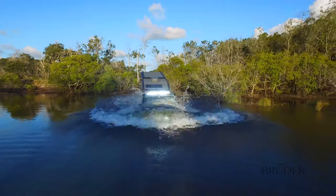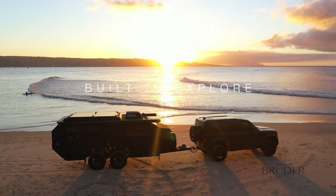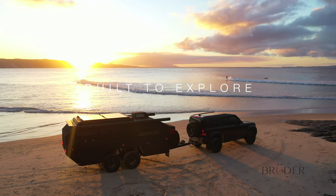Proudly created from the ground up in Australia, it's the passion, engineering, patented designs and testing that makes Bruder trailers so unique. For more information visit BruderX.com.